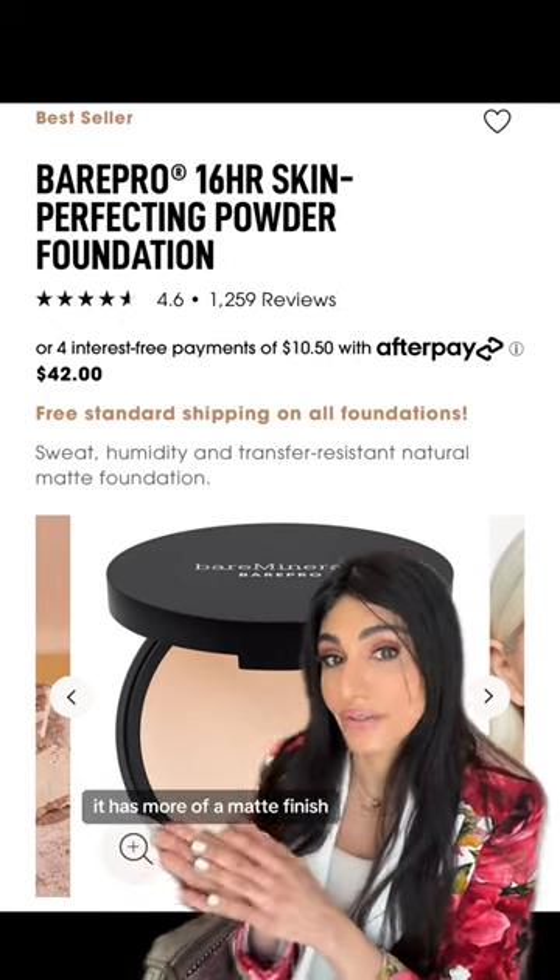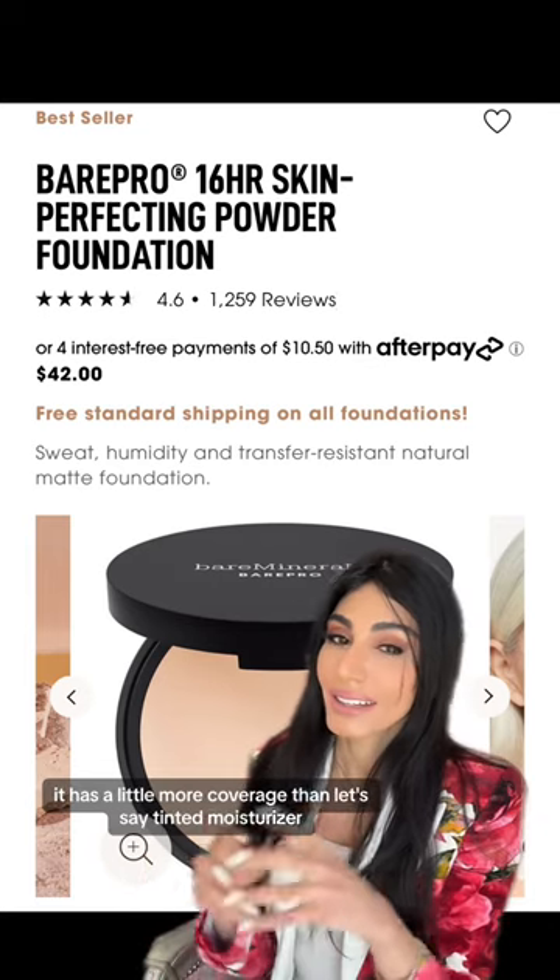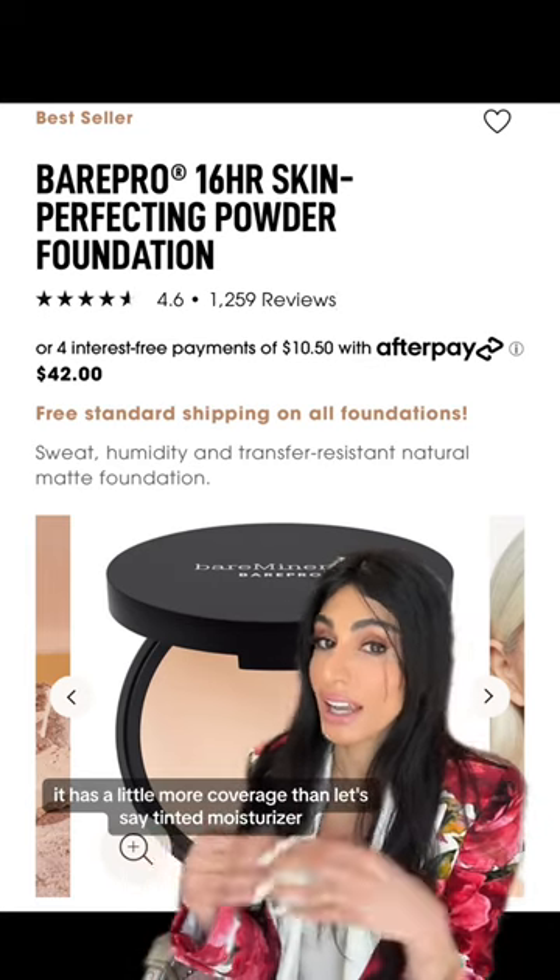It has more of a matte finish. It's formulated with squalane and it's very lightweight. It has a little more coverage than, let's say, a tinted moisturizer.